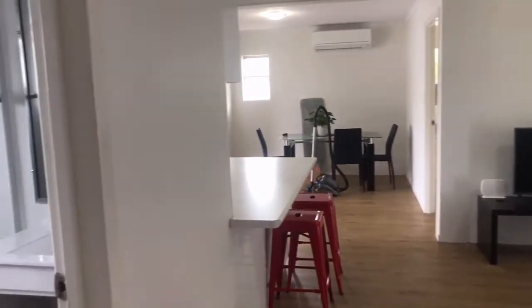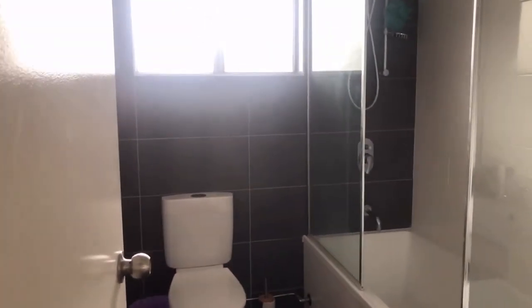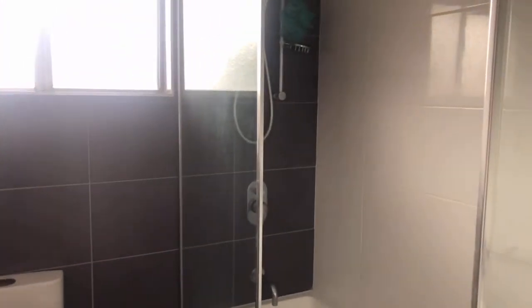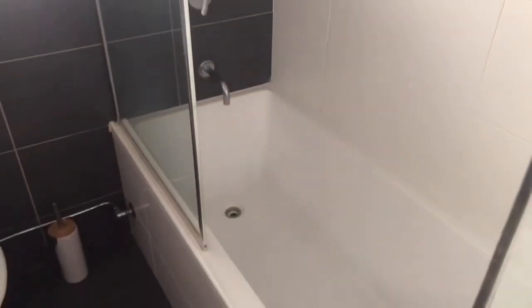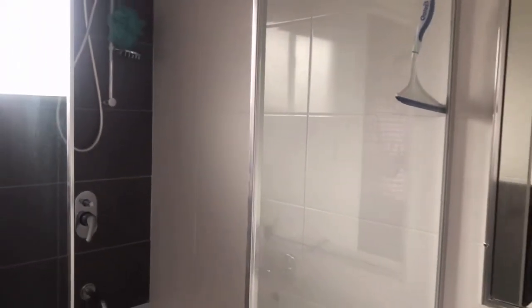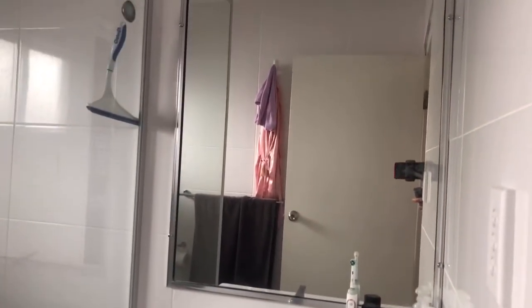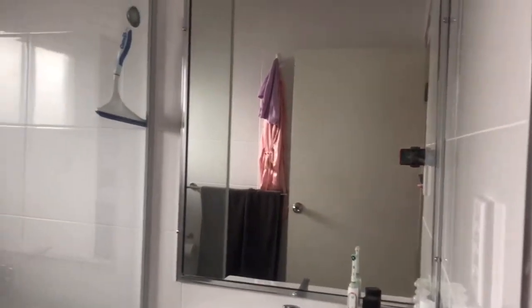Heading back out and around to the main bathroom, which is close to bedrooms one and two. It has a toilet and a shower over bath — so we've got a walk-in shower in the first bathroom and shower over bath in the main bathroom. There's also a good-size vanity with a full-size mirror and decent storage — neat and tidy.